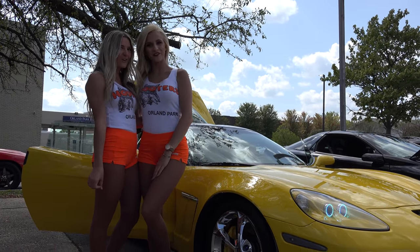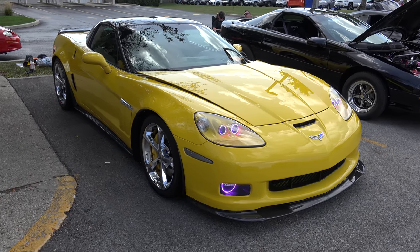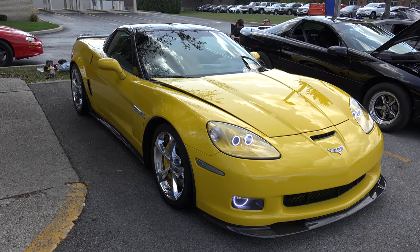Please enjoy this 2012 Corvette. My name is Dan Murczyk. This is my 2012 Corvette Grand Sport.